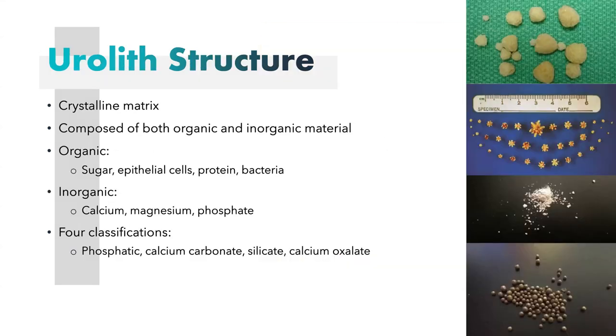Let's look at what these uroliths are made of. They are a crystalline matrix structure composed of both organic and inorganic materials. The organic components include things such as sugar, epithelial cells, other tissue debris, protein, and bacteria. The inorganic components are calcium, magnesium, and phosphate — those are the important ones we will be looking at in the diet. The makeup of each crystal determines its classification. There are four different classifications: phosphatic, calcium carbonate, calcium oxalate, and silicate.